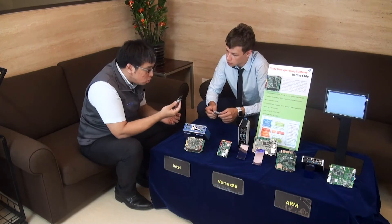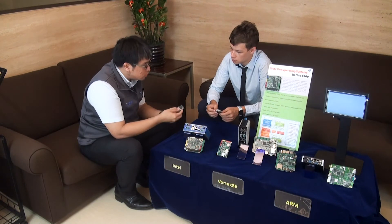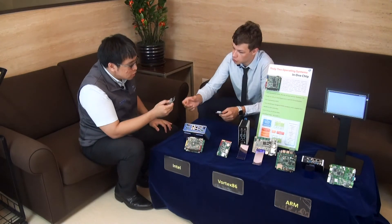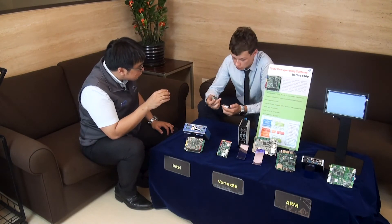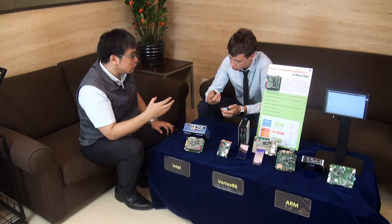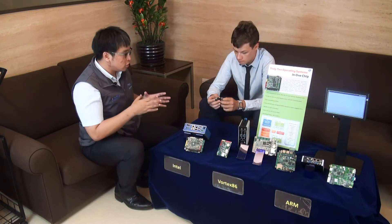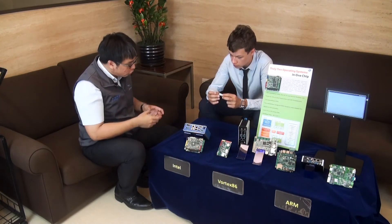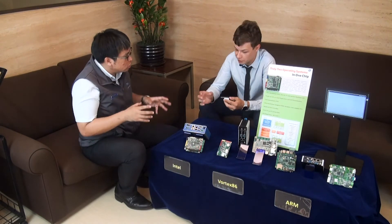This year we started providing the Vortex 86 EX2. We designed a smaller module with 168-pin configurable IO for our customers, and also carrier boards in tiny 3.5-inch and PC/104 form factors. It has two cores in the SOC so it can run two different operating systems independently. The IO speed is very fast at 0.2 microseconds, and ECC memory is supported. It's very small, low cost, low power consumption, wide temperature operation, and a very long life cycle.